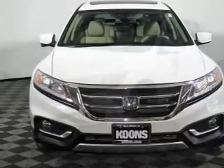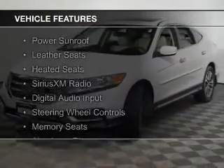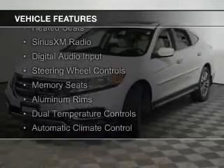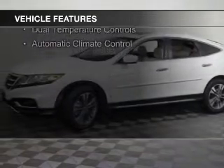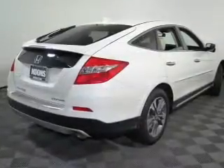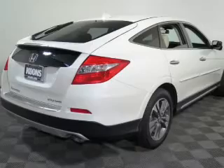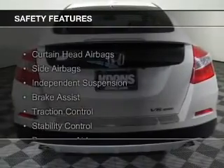It features a 6-speed automatic transmission. Additional features include a power sunroof, leather seats, heated seats, Sirius XM satellite radio, digital audio input, steering wheel controls, memory seats, aluminum rims, dual temperature controls, and automatic climate control.